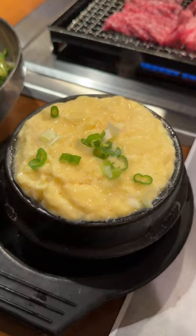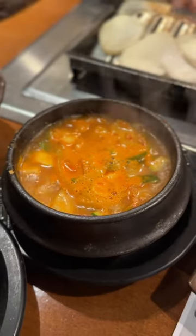The banchan spread was pretty tasty and generous, and we got some 계란찜, 된장찜, and a bunch of mouth-watering Korean food.